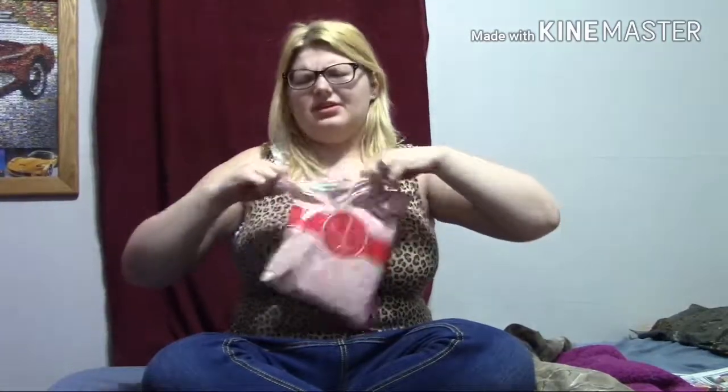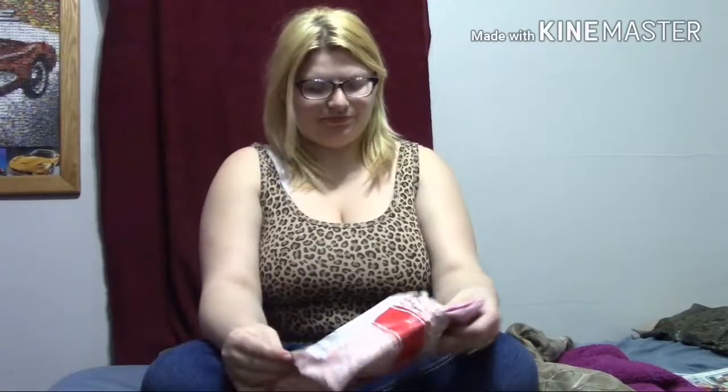It was like $13.99 I believe or so. And I'm supposed to get three pairs, I think. This is the little packaging — Splendys gift wrapping.